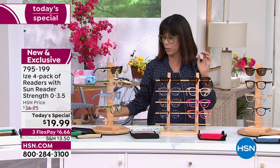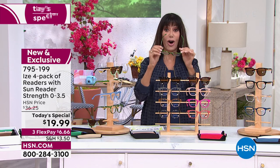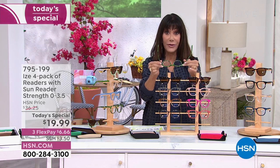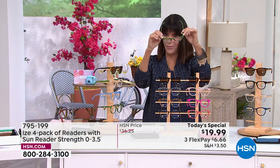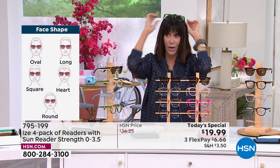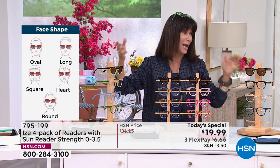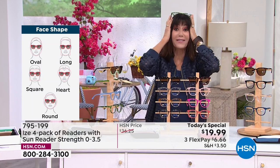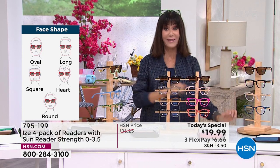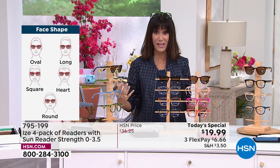They are so crazy comfortable, and they are spring-hinged. How many times have we ruined glasses? Spring-hinged - so if you're like me, always keeping them on the top of your head, how many times do you go 'where are my glasses?' and they're on your head. You want these glasses everywhere, and you know what else - you can match them with your outfits.